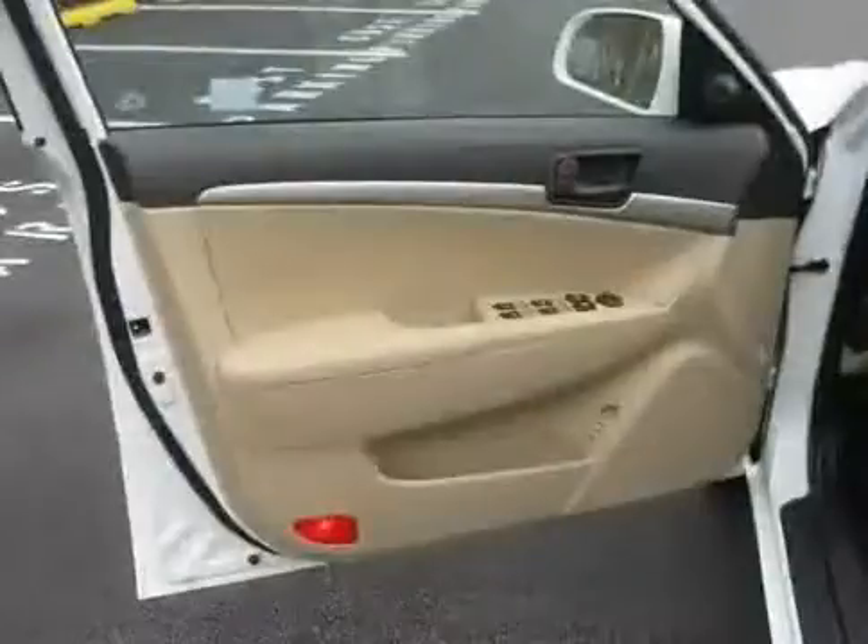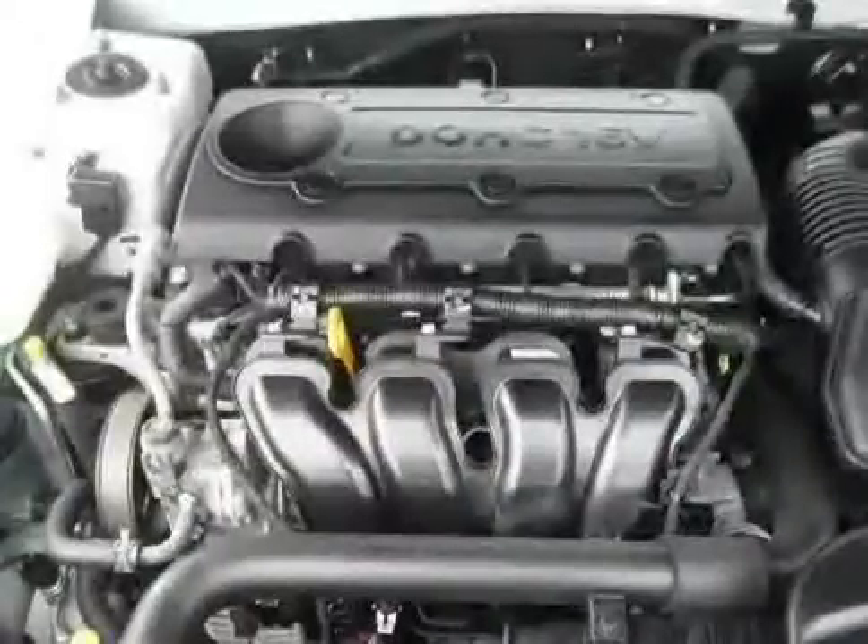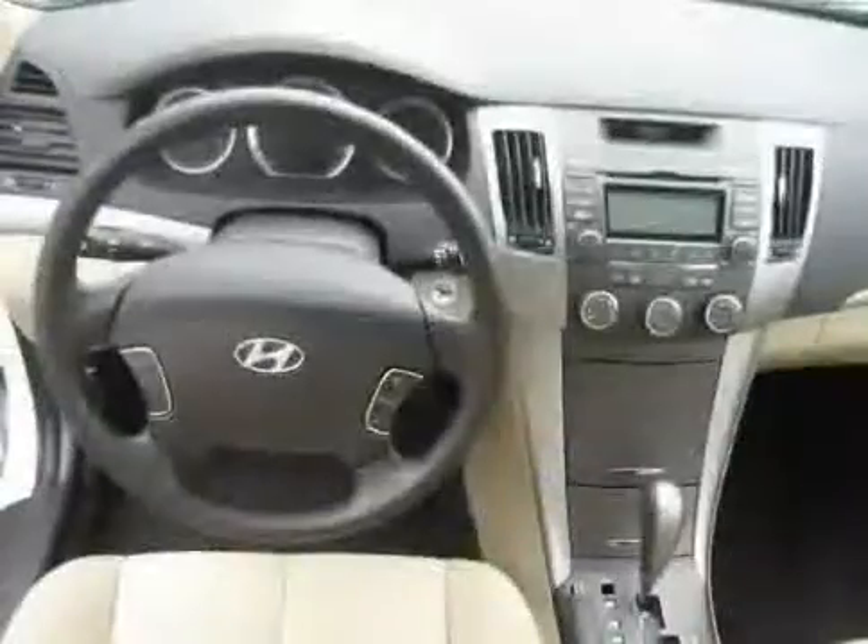Rear head airbag, side head airbag, and power windows. Driven with care for 19,143 miles, makes this Sonata an easy choice for you.